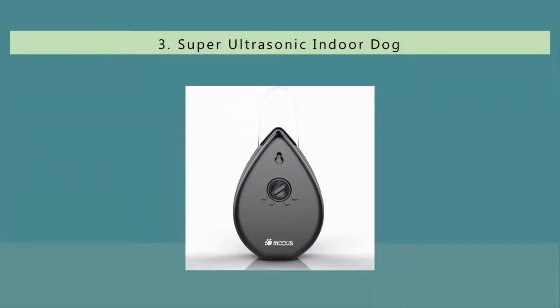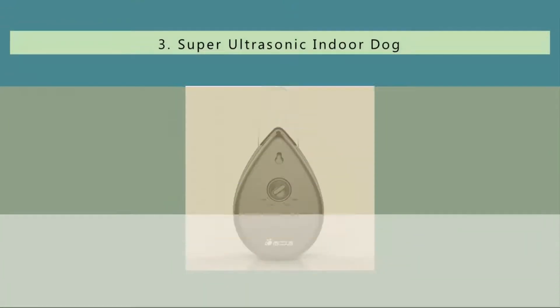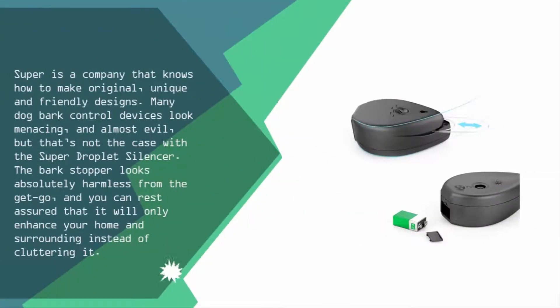Halfway through our list at number three: Super is a company that knows how to make original, unique, and friendly designs. Many dog bark control devices look menacing and almost evil, but that's not the case with the Super droplet silencer. The bark stopper looks absolutely harmless from the get-go, and you can rest assured that it will only enhance your home and surroundings instead of cluttering it.